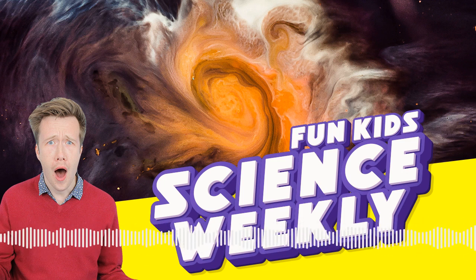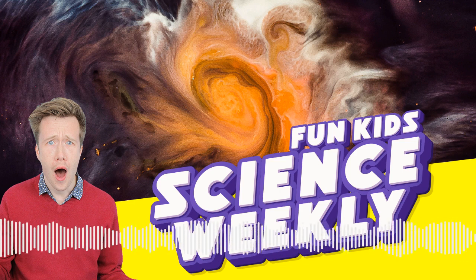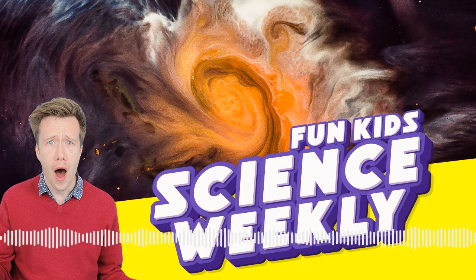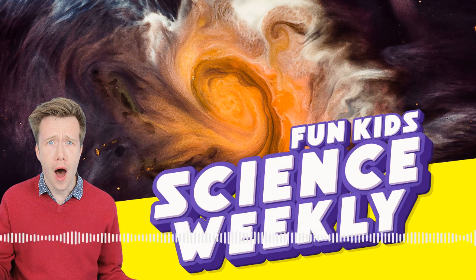And that is it for this week's Fun Kids Science Weekly. If there's something you would like answered next week, leave it as a review over on Apple Podcasts. You can also hear brilliant podcasts on science, history, and sports on the free Fun Kids app and at funkidslive.com. Fun Kids is a children's radio station you can listen to all around the country on DAB digital radio.